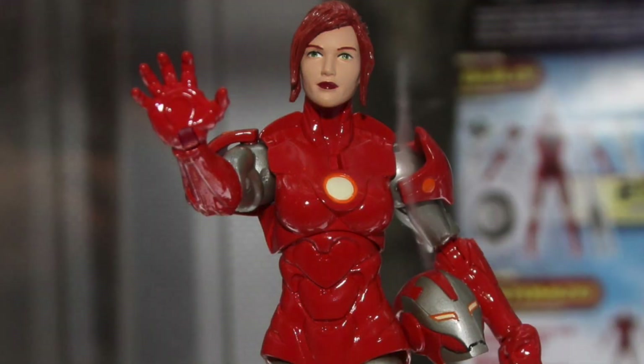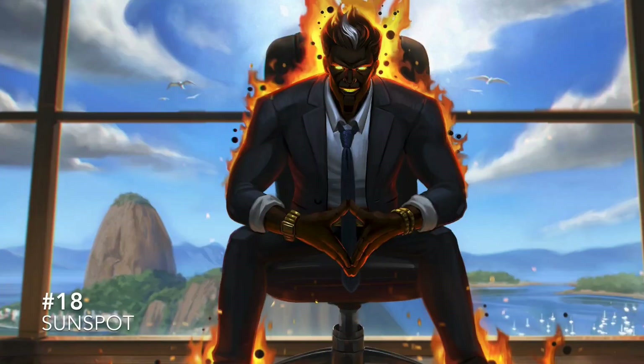Rescue now costs almost 40, 60, even 80 bucks. In the years since she was made, Marvel Legends has made great strides with a lot of better figures out now — I think they could definitely redo this one with better articulation. At number 18 is Sunspot — he's a pretty cool X-Men, I really like the look.